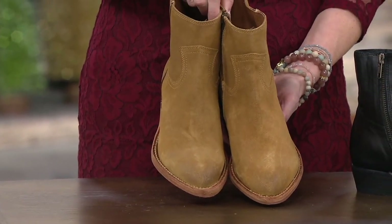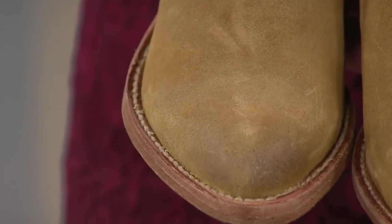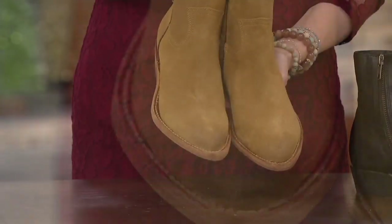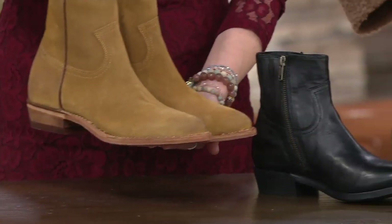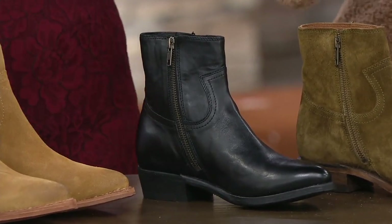Even in the suede, you can still see our burnishing. We kind of did this wax finish on the point. I love a pointed shoe — it actually makes your leg look longer. It does. It's even more flattering on your foot than an almond toe.